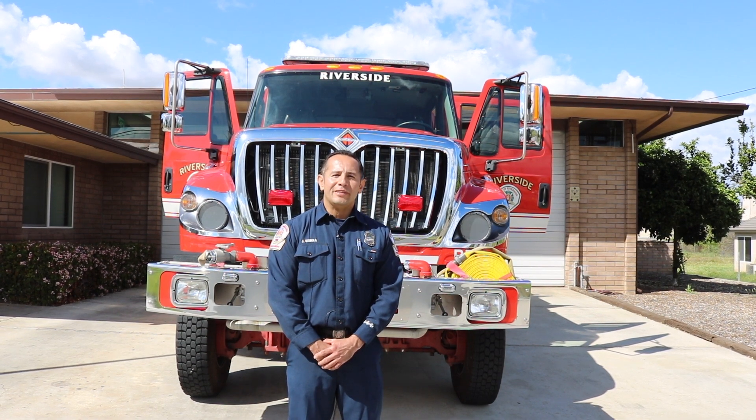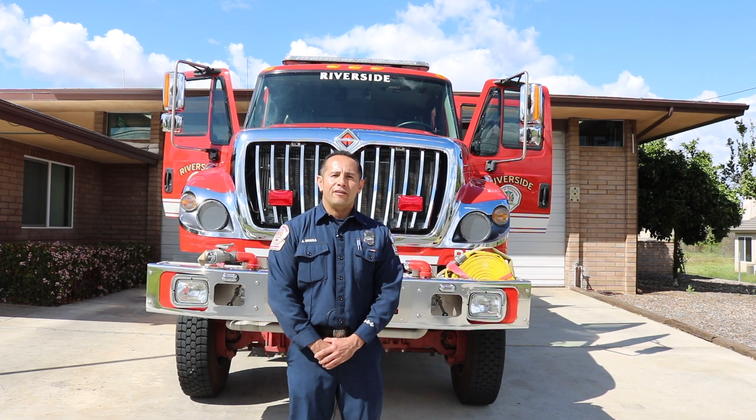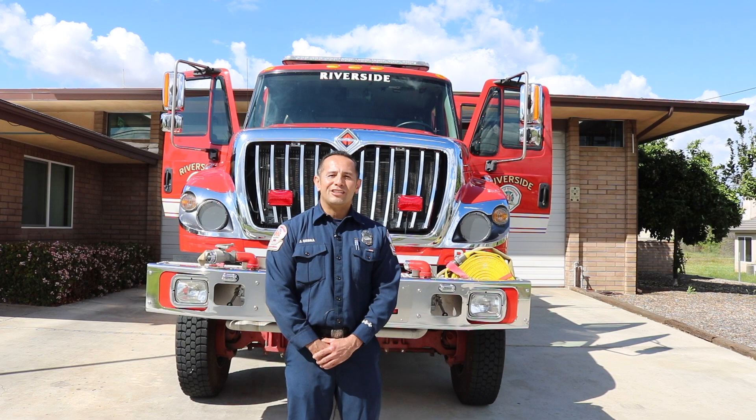We'd like to take this time to remind the citizens of Riverside to always maintain proper clearance around their property, to keep their home and property safe from wildland fire. Thank you for visiting Station 7.